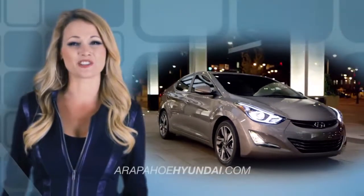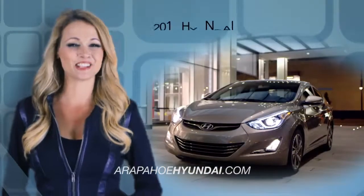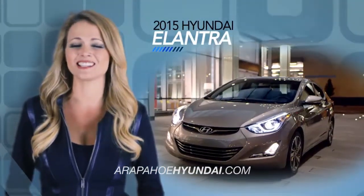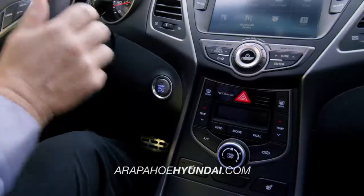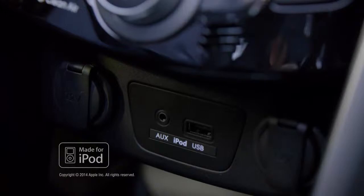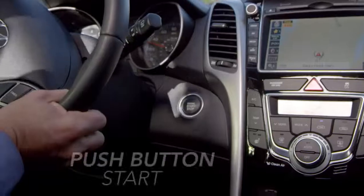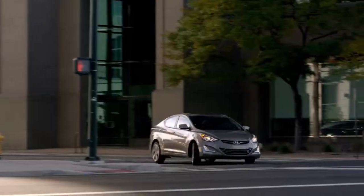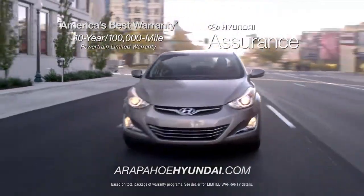If you want luxurious features inside and out that don't require a high price tag, then you need the 2015 Hyundai Elantra. Step inside and you'll be greeted with countless technology features — from the integrated iPod, USB, and auxiliary jacks, to the proximity key entry and electronic push-button start. The Elantra will not only impress, but will give you so much more for so much less.